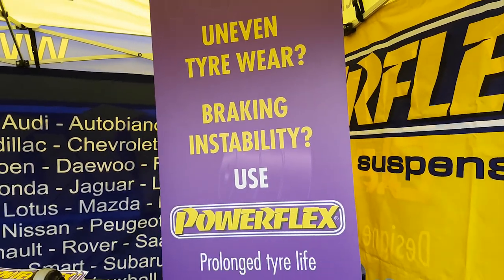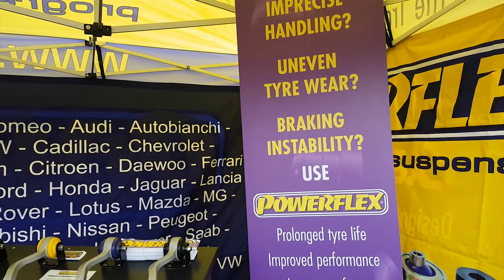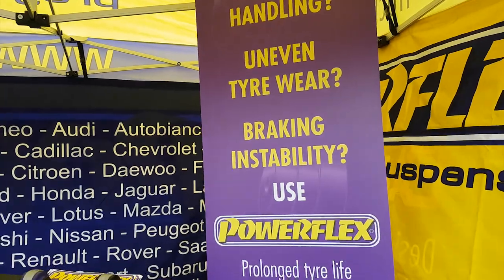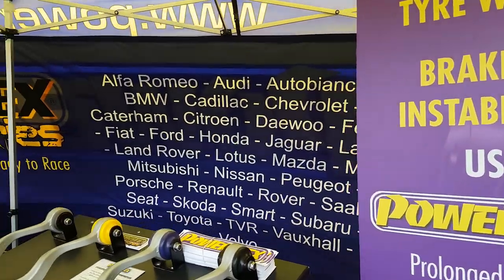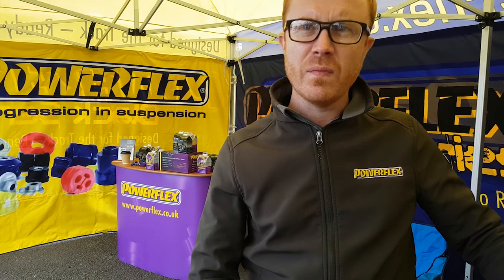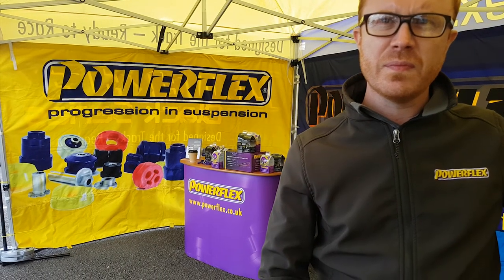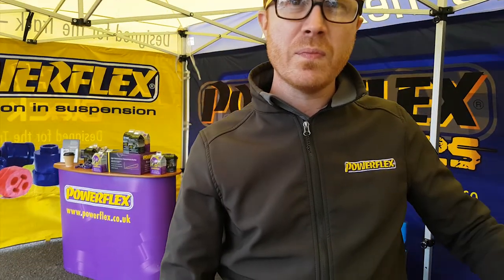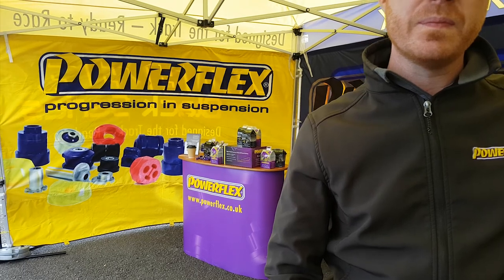So guys, we're at the Powerflex stand — long-term partners and suppliers of ours, working and developing on the latest MQB stuff. We've got a few things we want to show you. I'll just speak to James, Chief of Powerflex UK. So we're here today to talk about your latest development for the MQB stuff — we've pushed a lot of hybrid lower engine mounts and inserts and we're looking for future development, so go through what you're doing and how you're doing it.